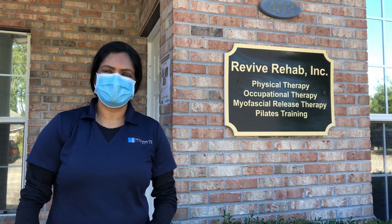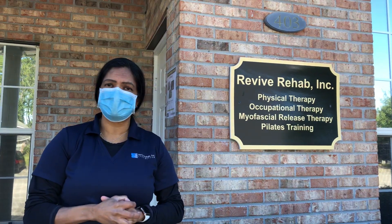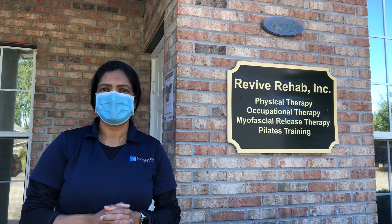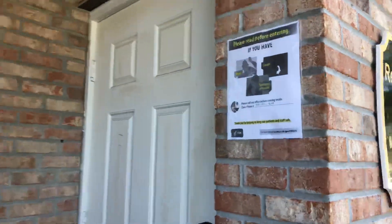Hello, I'm Darlie from Revive Rehab. Today I wanted to give you a tour of our facility. We have been open, but I just wanted to make sure you guys knew what we were doing to take care of this COVID-19 situation that we have going on. So come on in.